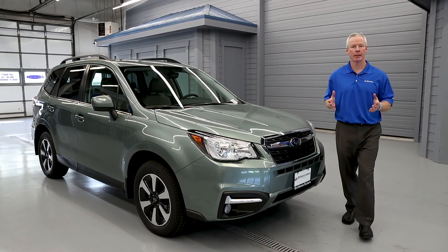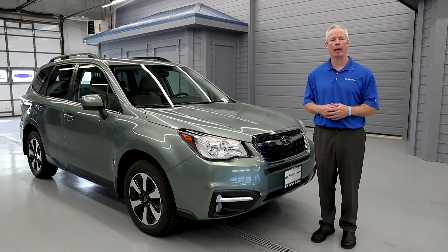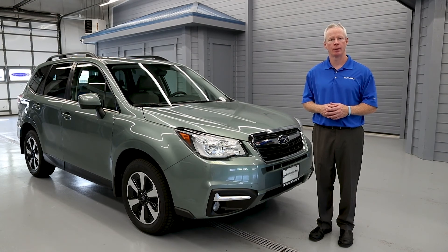And that's the 2018 Subaru Forester Limited. If you need more information, please contact us at the dealership. If you'd like to visit, we're located on Randall Road, just south of Interstate 90 in Elgin. Thank you.